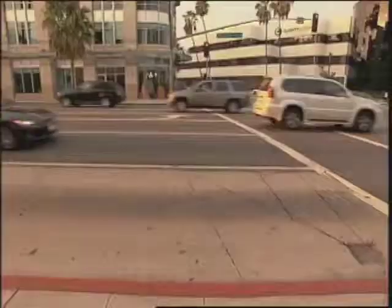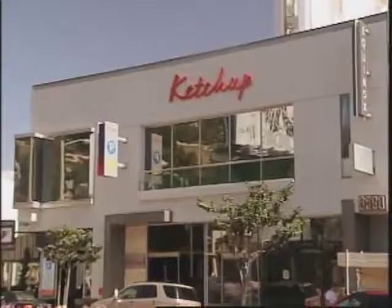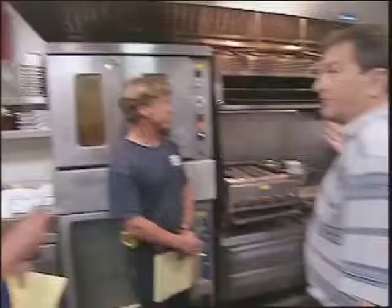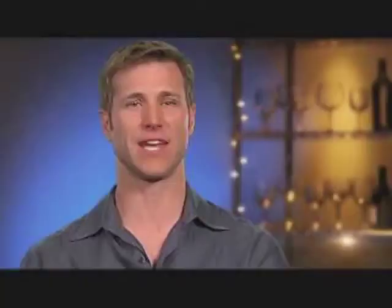Where the heck is everybody? Jake arranges for the kitchen to be brought up to fire and health code compliance. The contractor confirms he's prepared to do a complete service that day. The work gets done in the kitchen. I think we're right on target. You're talking to the problem solver — let the problems come to me.